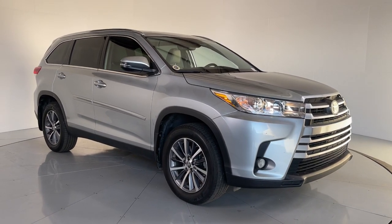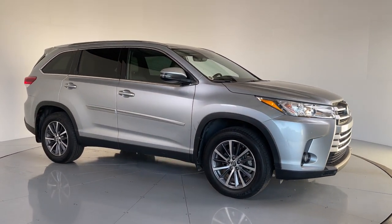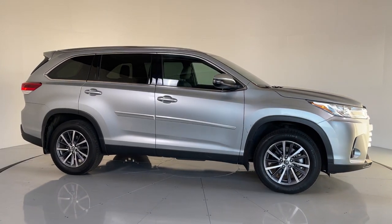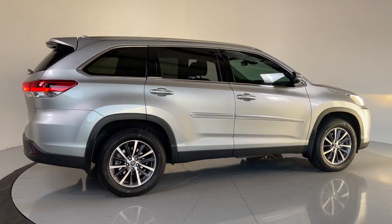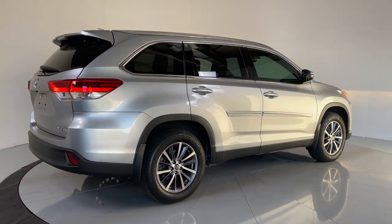Hop into the 2019 Toyota Highlander. This vehicle is an outstanding buy with fewer than 35,000 miles on the odometer. This smooth-riding, solidly-built Highlander is ready to meet your family's needs.